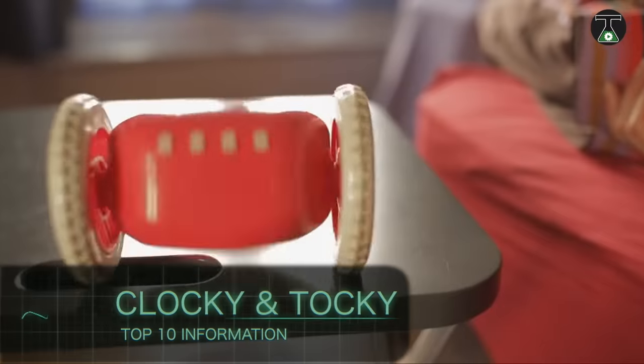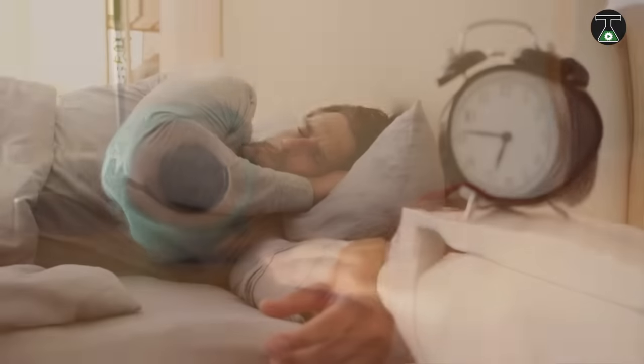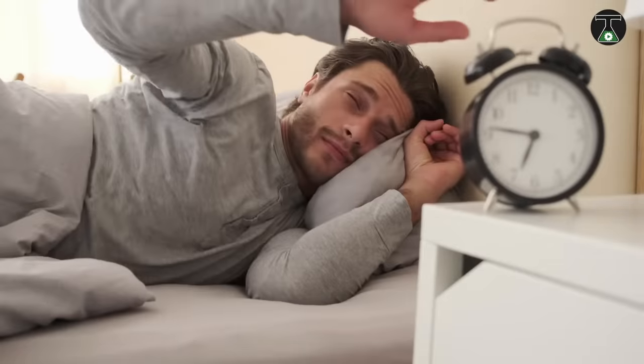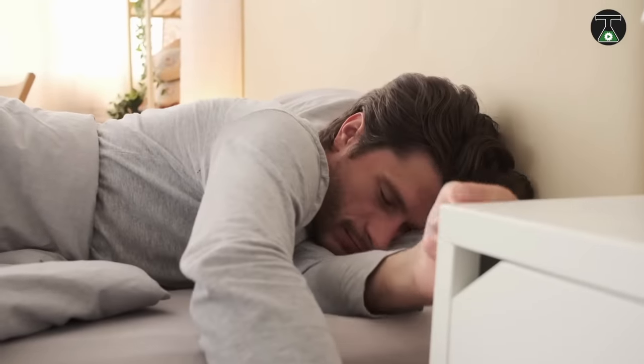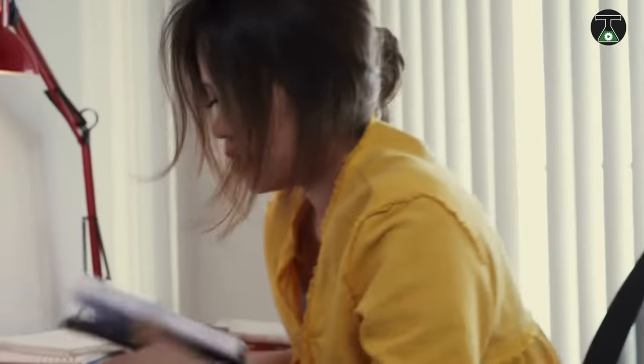Clocky and Talky. No matter what they may want you to believe, everyone sleeps a little bit extra. Every one of us has had those moments where the alarm clock rings and we hit the snooze button for just another minute of sleep. Then we keep hitting it until we wake up scared and sweaty, late for yet another workday.